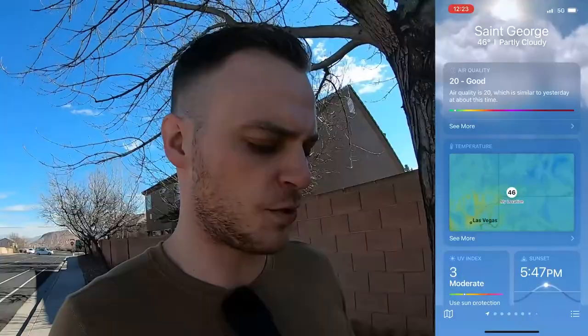Now let's take a look at the air quality. Air quality right now is currently at a 20, which is similar to yesterday, and that's kind of what you expect throughout the day here in St. George — roughly that same amount throughout the days. Very good air quality here in St. George. So if you have asthma, if you have allergies, anything like that, it's very easy to breathe here and air quality is generally pretty good in this vicinity.